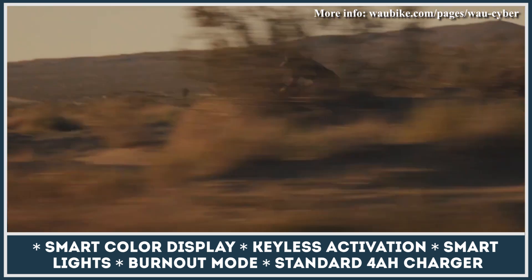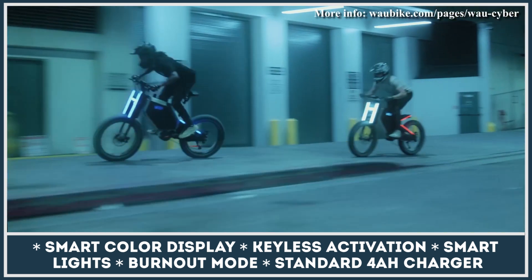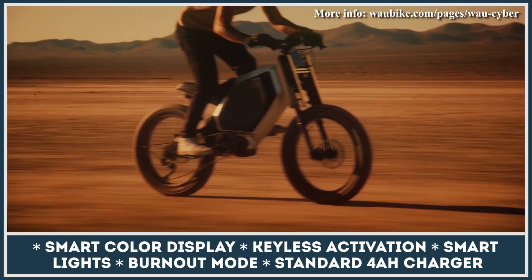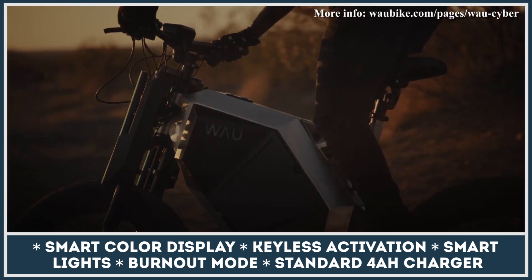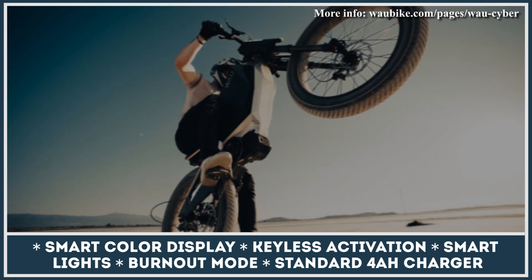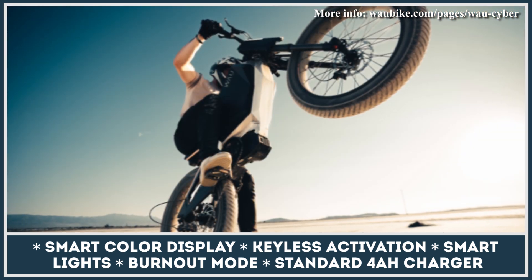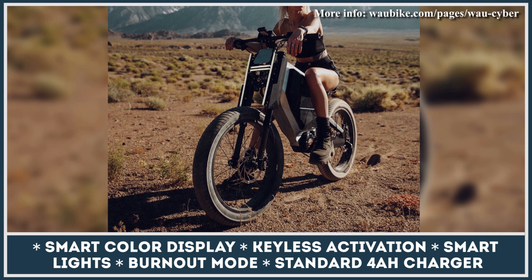All modifications of Wow Cyber feature a futuristic design with an aluminum frame that has 8 liters of integrated storage, fat 24-by-4-inch tires, KKE double-crown suspension forks, rear swingarm suspension, and Tektro hydraulic disc brakes. The list of optional equipment includes an off-road package, RGB lighting pack, GPS tracking, and a safety pack with front and rear security cameras and crash radars.